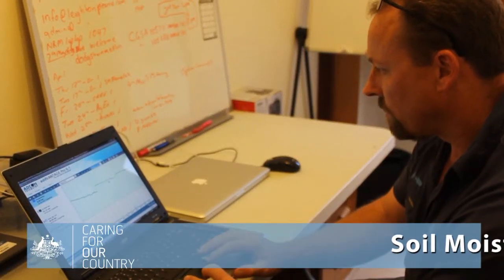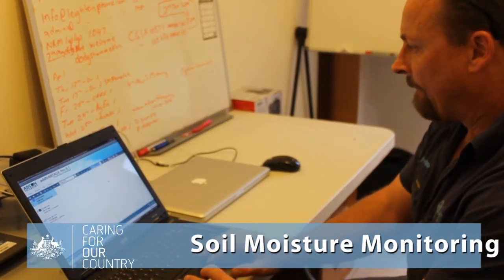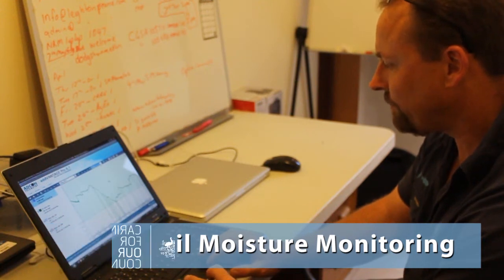As technology advances, so do methods of farm management. Soil moisture monitoring is one of the tools that farmers can use to improve productivity.